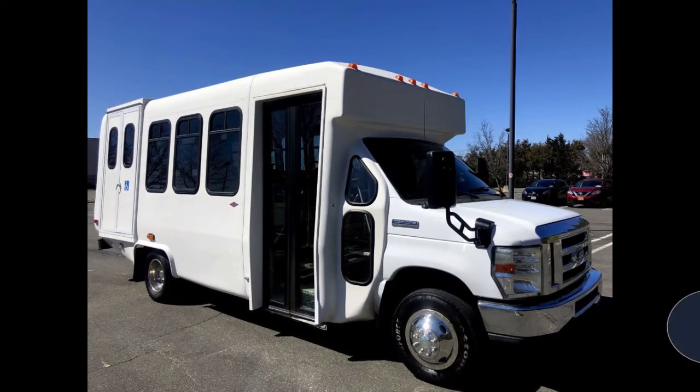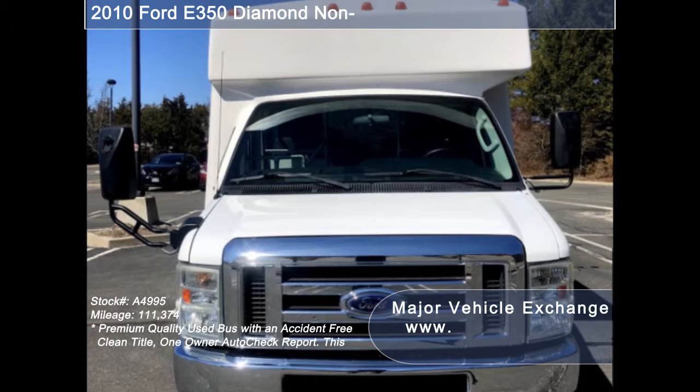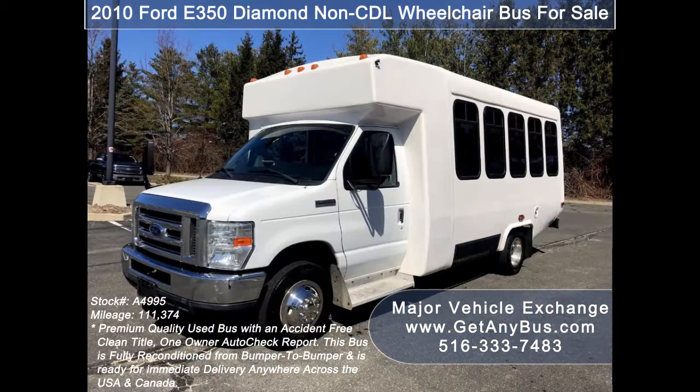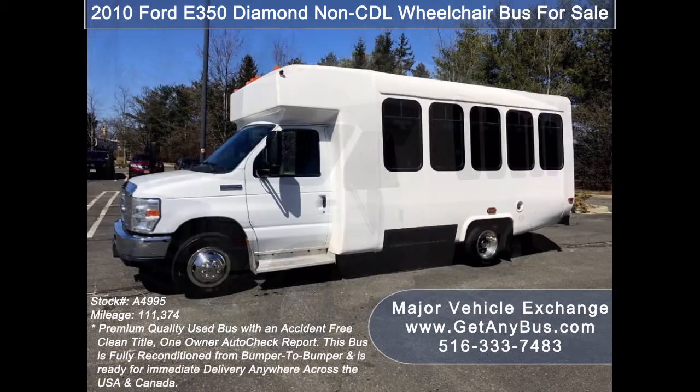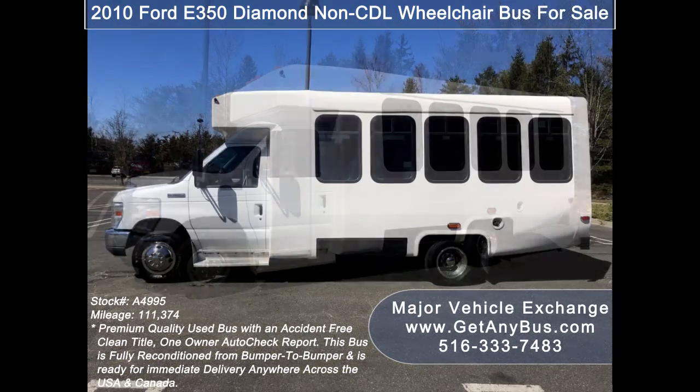Major Vehicle Exchange presents a 2010 Ford E350 Diamond non-CDL wheelchair bus for sale, stock number A4995. This used bus for sale has an accident-free clean title and one-owner AutoCheck report. It can accommodate up to 14 passengers plus driver and up to two wheelchair positions.